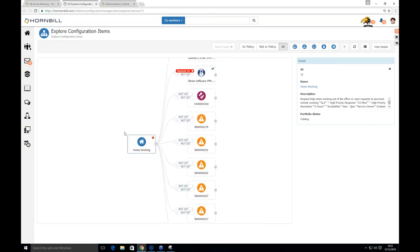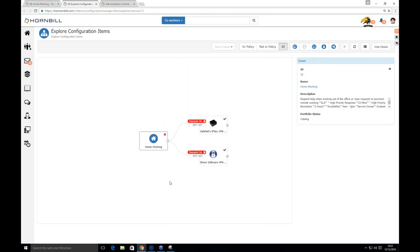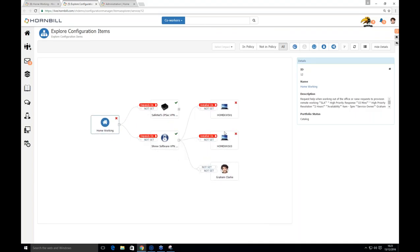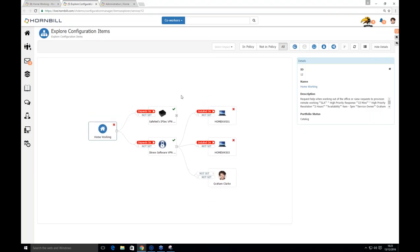The configuration explorer is automatically generated. You can filter out requests to show only assets linked to a service for impact analysis. Expanding from there, you can see what else depends on a particular asset — for example, that asset is installed on two laptops and Graham is also linked to that CI. It's a visual representation of dependencies across the system. Relationships between assets can also be imported. Currently set to three levels, it can go to as many levels as you want.